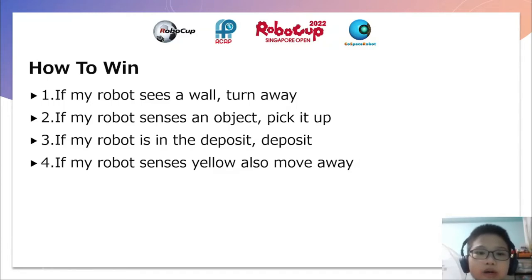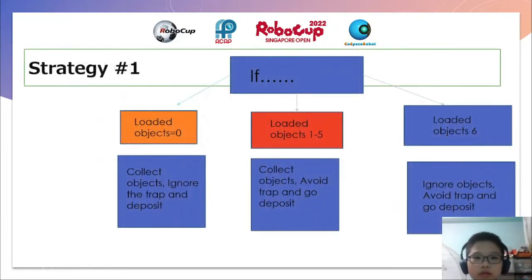And number four, if my robot senses zero, also move away, as you don't want to get into the trap and lose points. So this is strategy number one that I use. If loaded objects equals zero, that means I don't have any objects, so I must collect more objects so I can ignore the trap and deposit.